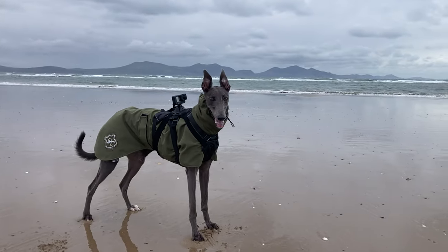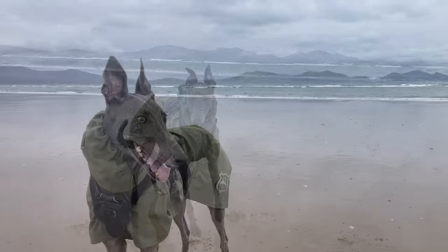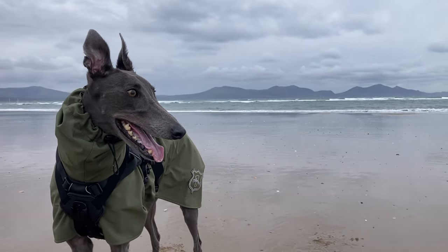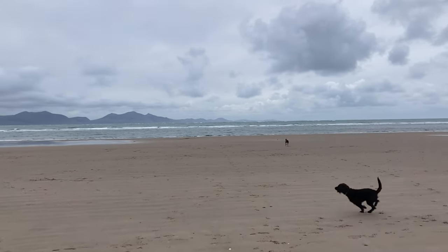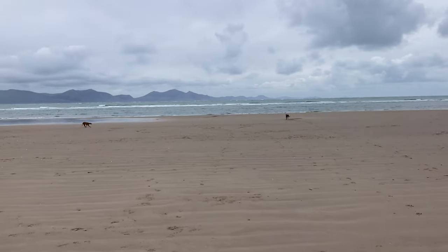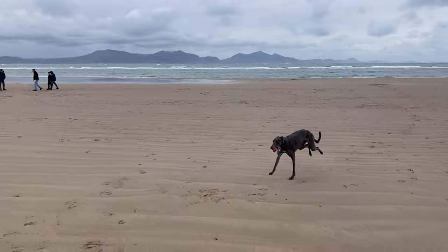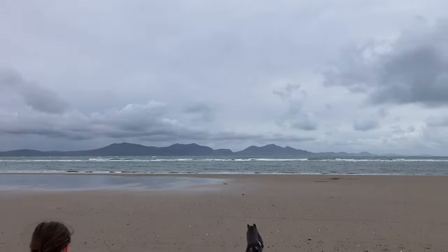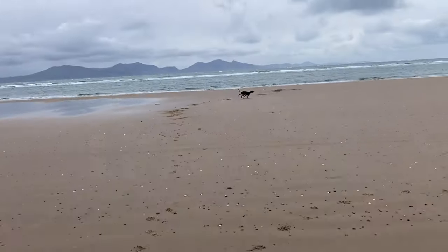It was quite a chilly day today with some wind, so Fairy had her lightweight waterproof coat on and we kept that on while she was walking around on the beach. She had it off to have her little run so she didn't get too hot, and then she had it back on again and we went for a long walk down to the island. There were quite a few other dogs on the beach today but Fairy just ignored them as usual and did her own thing fetching her ball.